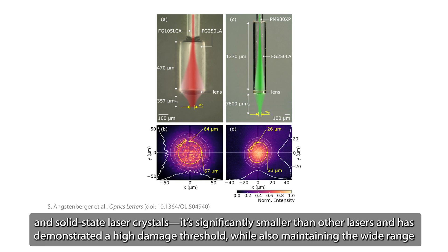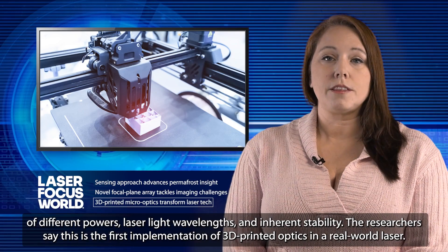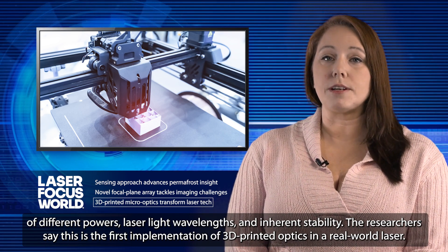It's significantly smaller than other lasers and has demonstrated a high damage threshold, while also maintaining a wide range of different powers, laser light wavelengths, and inherent stability. The researchers say this is the first implementation of 3D-printed optics in a real-world laser.